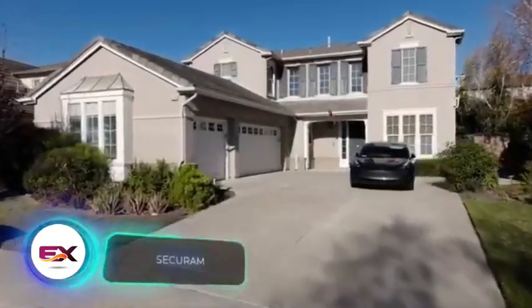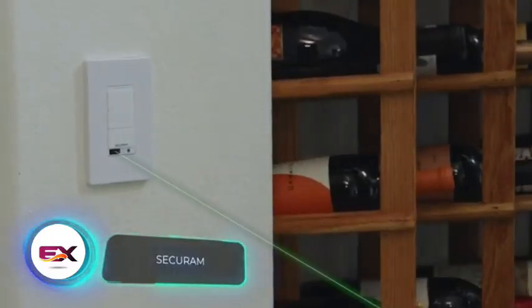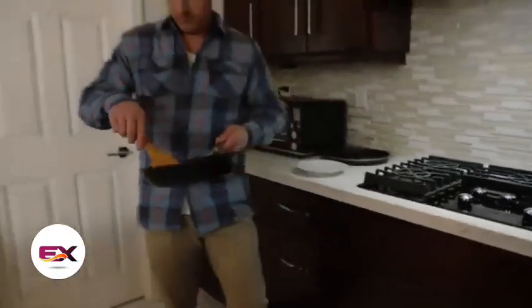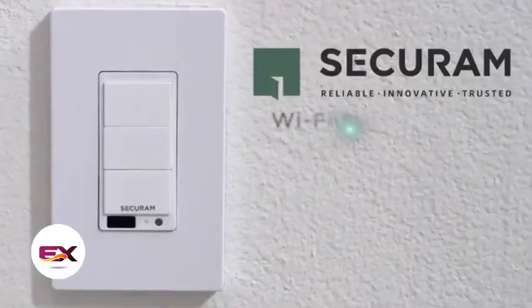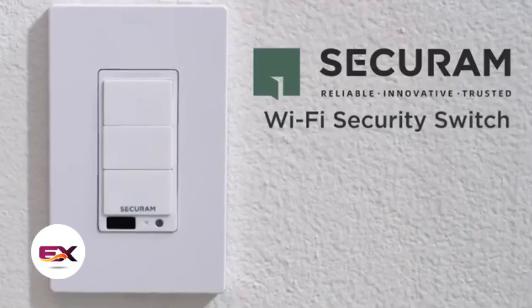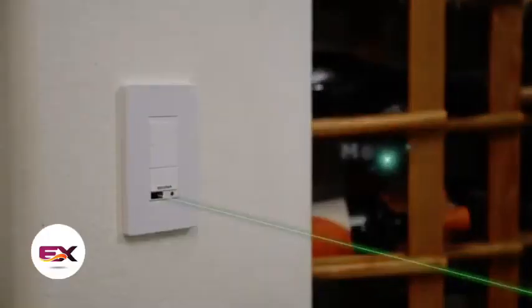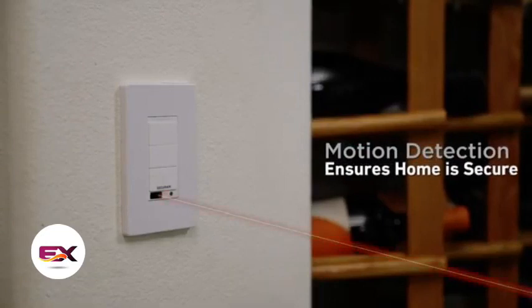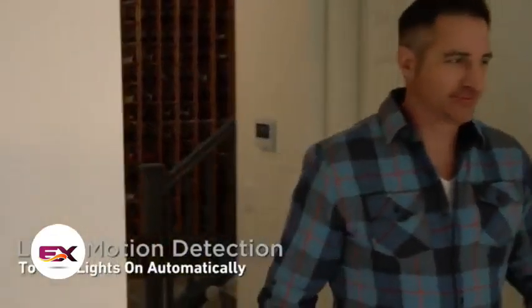If you want your house to be a super secure fortress, you no longer need moats or boiling oil pots — now it's all about high tech. Secure RAM switches let you control your home lights via Wi-Fi from anywhere, and inside, a simple voice or laser command does the trick. If you walk into a room, the lights go on. Each switch is priced at $46.